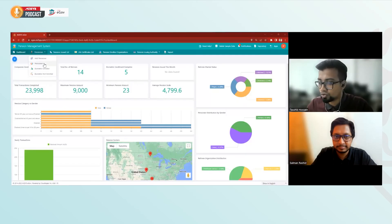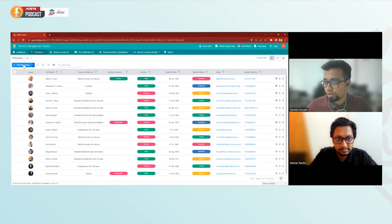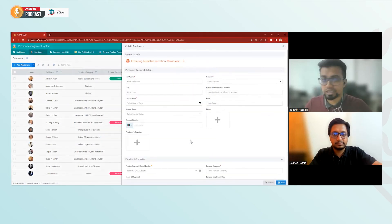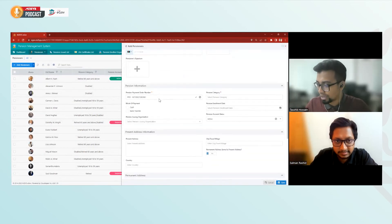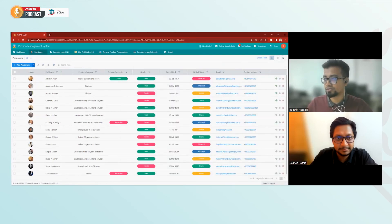Sure. Let's go to the pensioners section. Whenever we add a person, if I skip the biometric capture, you can see the DOB field is there along with the other fields. That's great — you just added it in seconds.